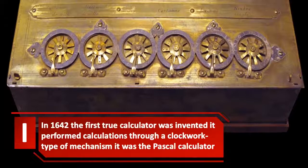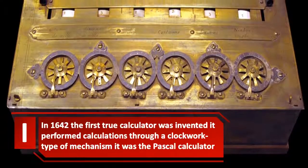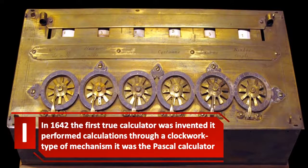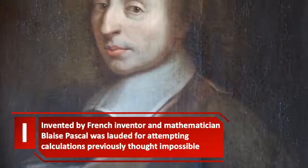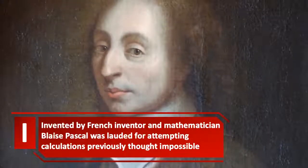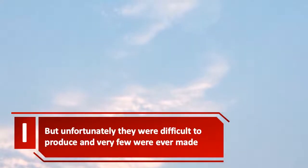In 1642, the first true calculator was invented. It performed calculations through a clockwork type of mechanism — it was the Pascal calculator. Invented by French inventor and mathematician Blaise Pascal, it was lauded for attempting calculations previously thought impossible. But unfortunately, they were difficult to produce, and very few were ever made.